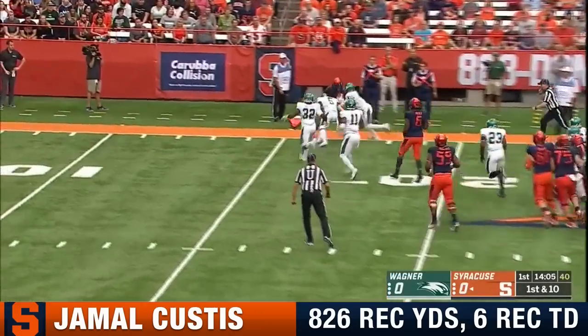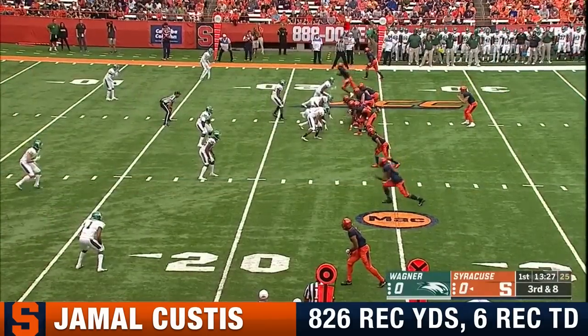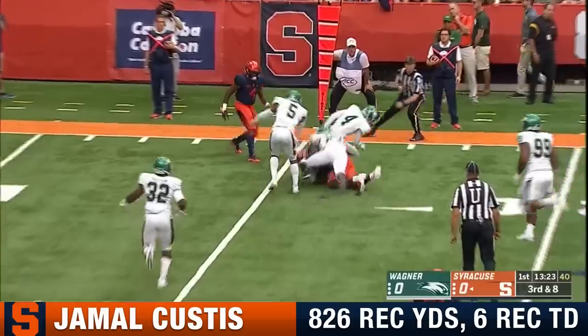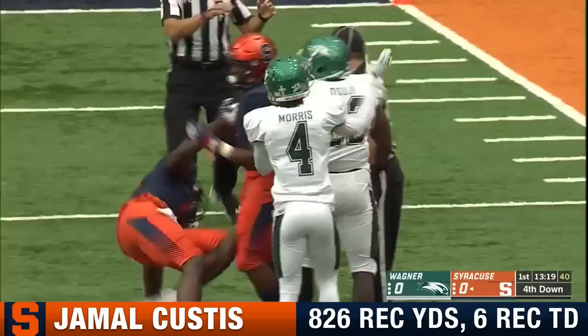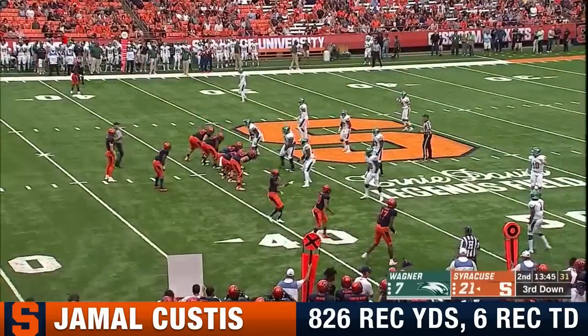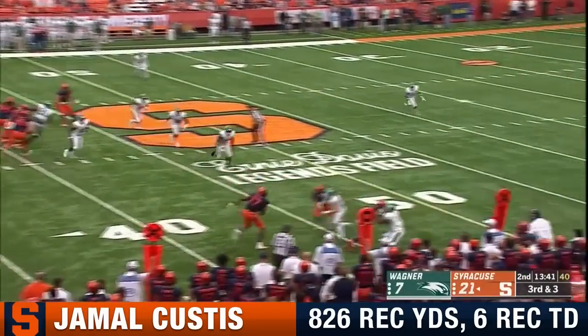Dungy's first pass is complete to his number one target, Jamal Custis. We'll see an empty formation. Dungy, quick release, caught near the markers. Custis leaning towards that first down that he had to get to the 15. And pushed the ball back inside where it could be tackled. On third down,